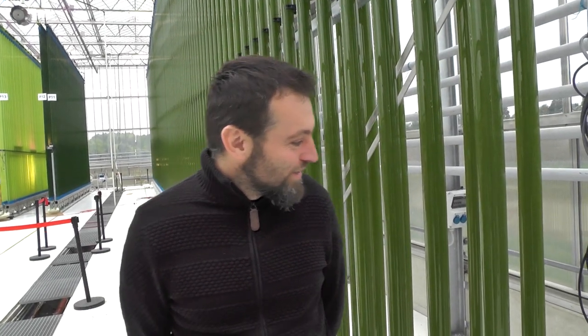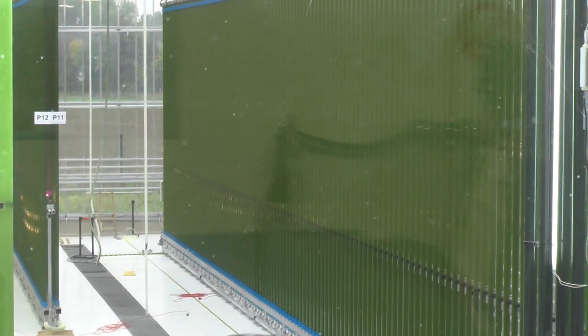The biggest difference between our technology and other technologies out in the world, like open ponds, is that we have a closed system — so it's not farming anymore, it's more industry. And we can seed and harvest at the same time, so 24-7 there is a product coming out.